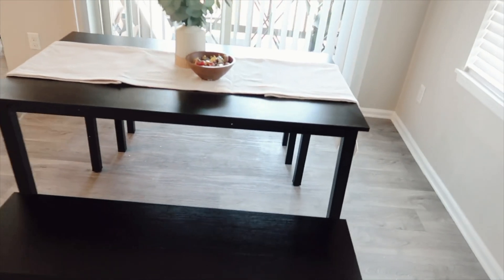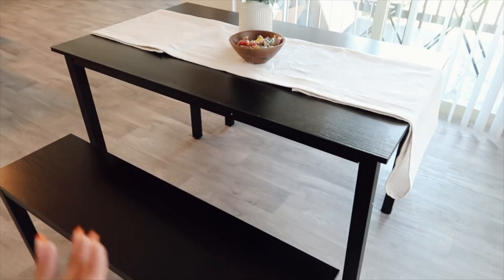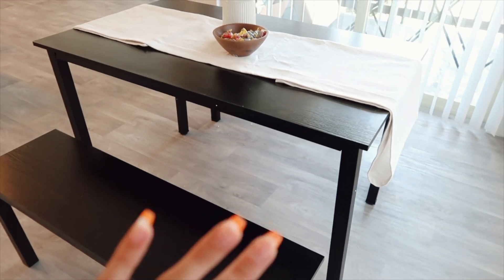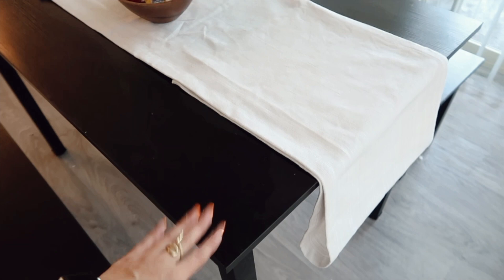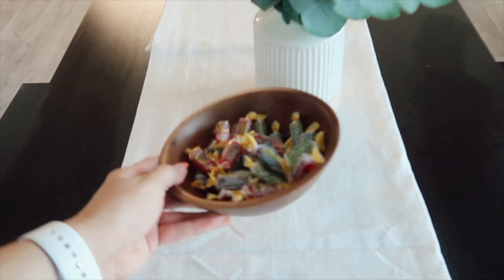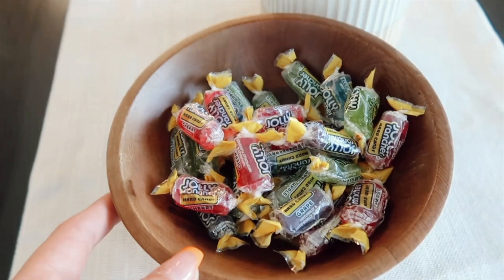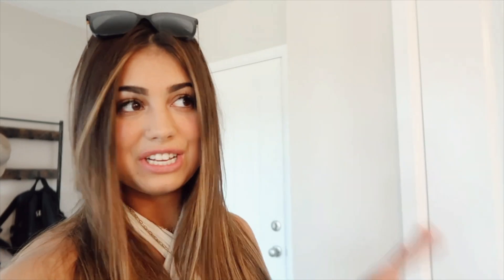Next we have this dining table. I wish it was a little longer, but this one is super cute because it is just Daniel and I, so we didn't need a super big one. I got it off of Amazon — it is in my storefront. I got this plant at Target and I got this bowl at Target as well, and I just filled it with Jolly Ranchers as a super cute little decoration.